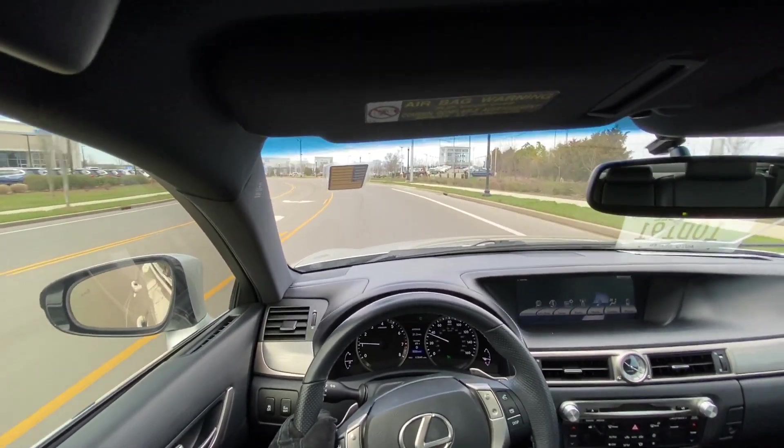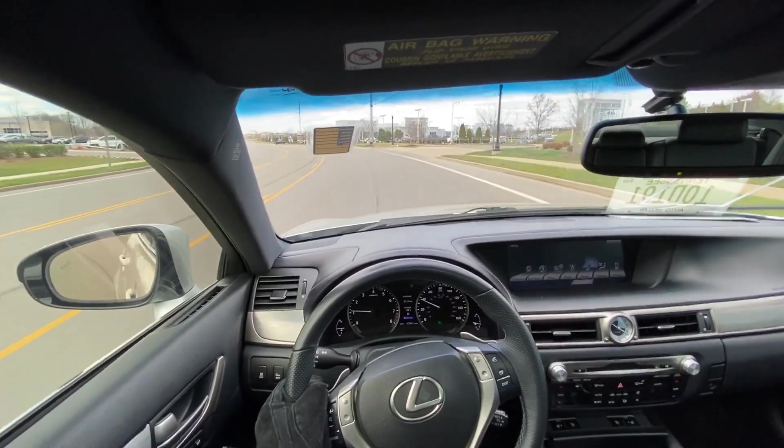Well, that's my test drive of the 2014 GS 350 F Sport. The car seems more than okay.